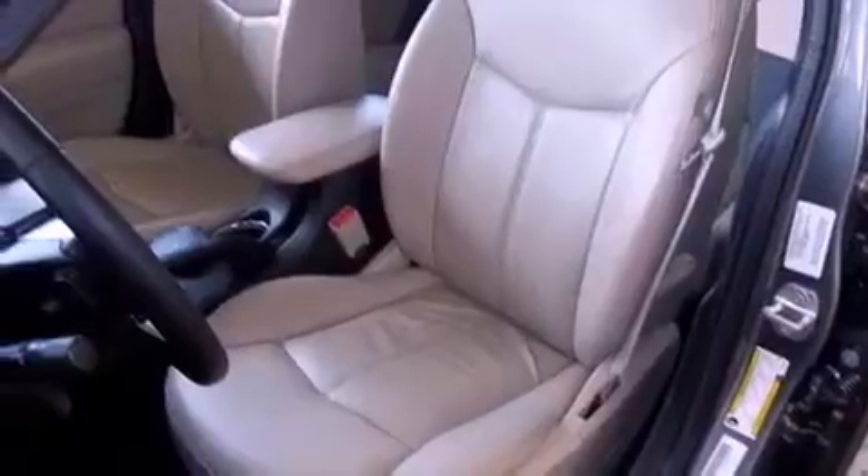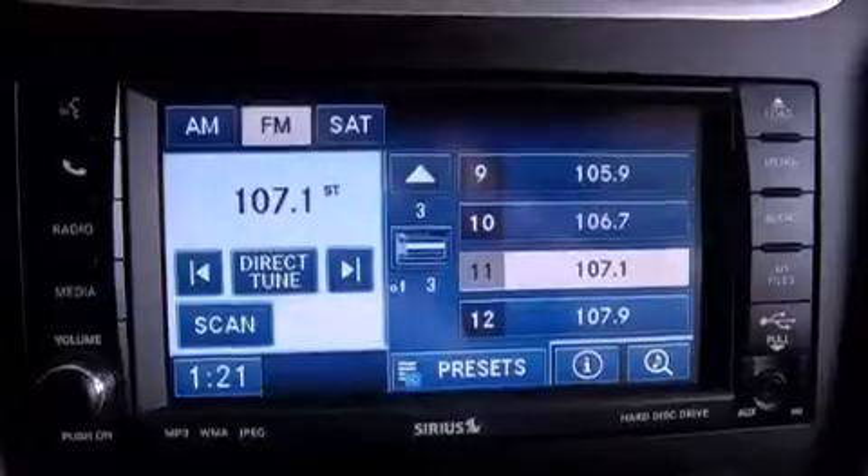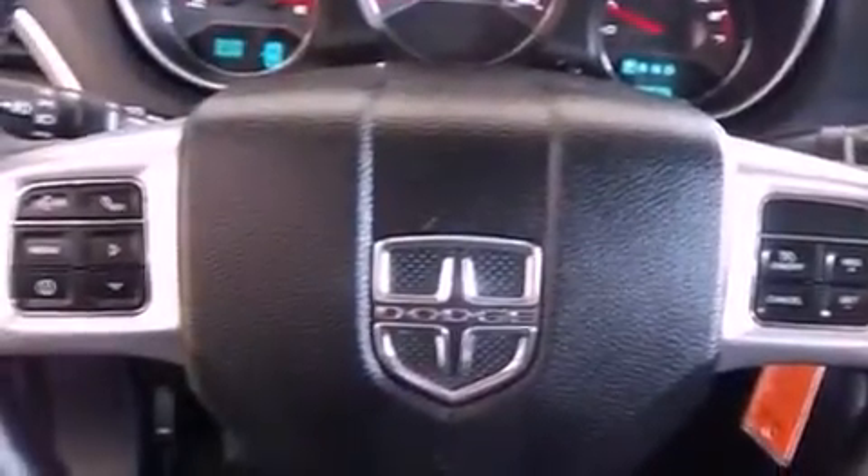And traction control and stability control systems. The following features are also included: solar-controlled glass, air conditioning, cruise control, leather seats, and performance tires.